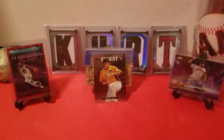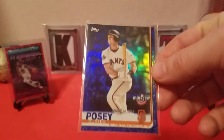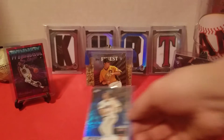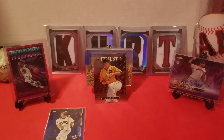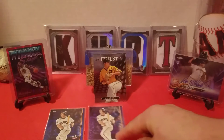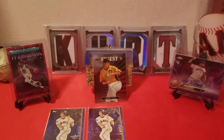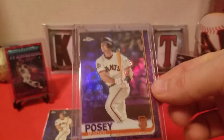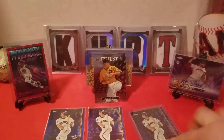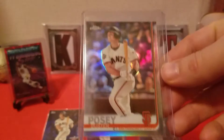For my 2019 rainbow I got some pickups: we got a blue Opening Day, we got a purple, we got a purple Chrome — $2.99 — and we got a regular refractor.